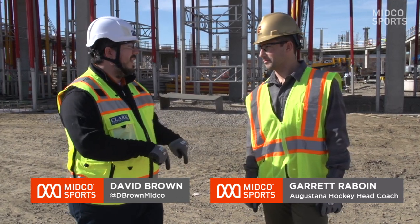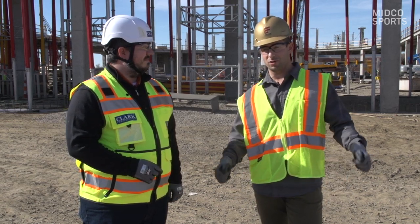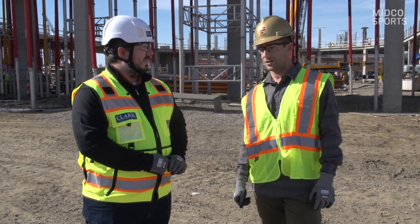Hey everyone, David Brown here with Augustana Hockey Head Coach Garrett Raboyne, and we are in front of at least the skeleton of Midco Arena. This is your first time actually on the construction site, isn't it? Yes, this is the first time actually physically being on the site. We've flown through it via video, we've had the tag boards and looked at all the blueprints, but really looking forward to actually walking through it myself now.